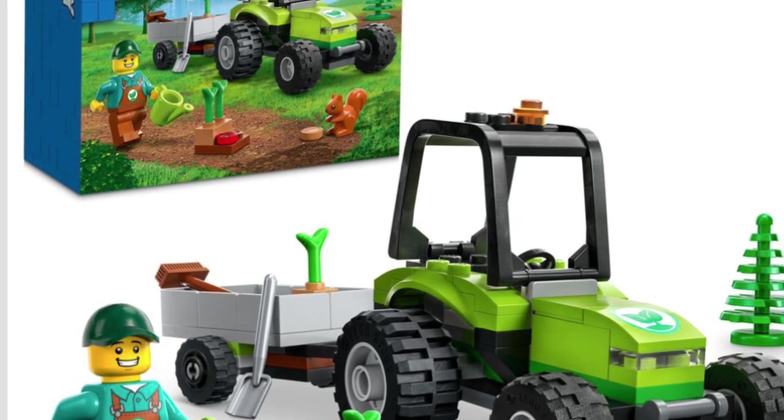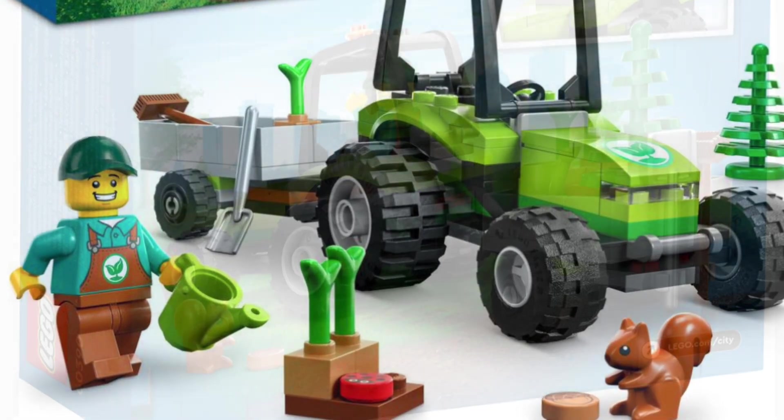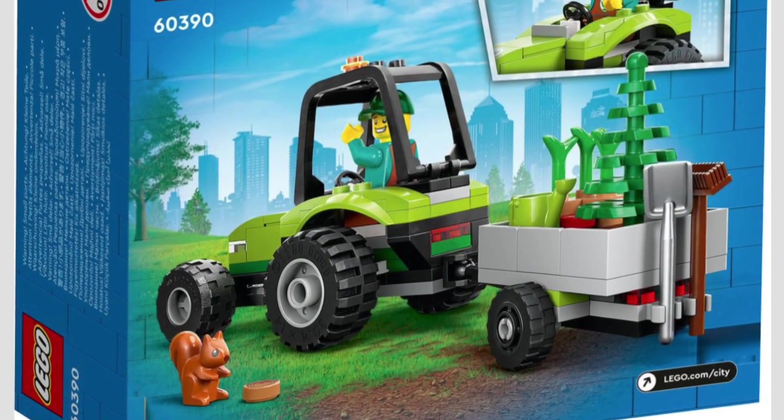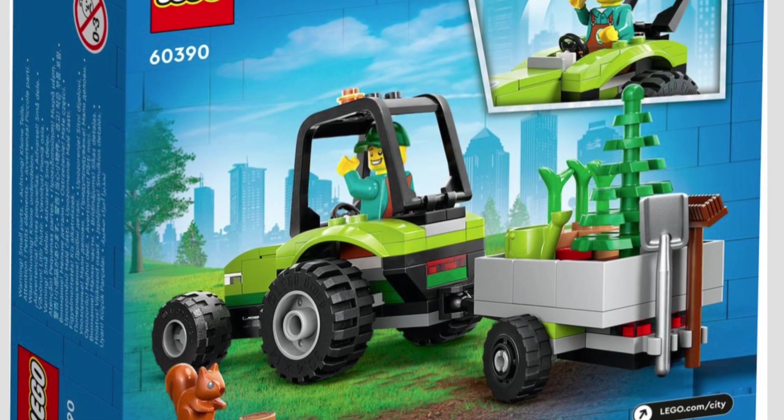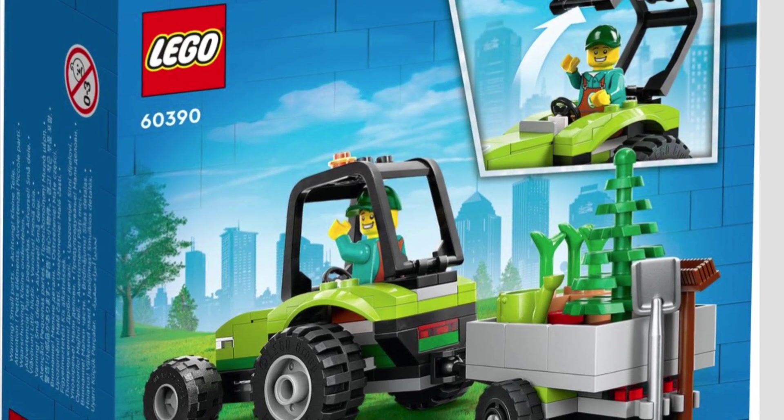Going into another $10 set, we have the Small Tractor — just a single minifig here, but a nice little tractor build. If you are working on a farm area, this set is going to be pretty critical, just because of how awesome it is. Definitely a decent price point on it as well.